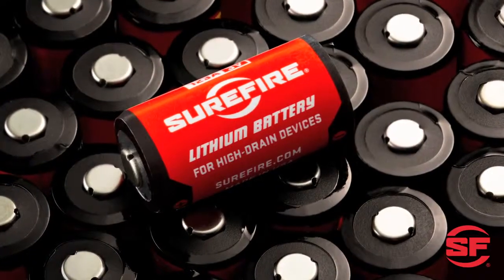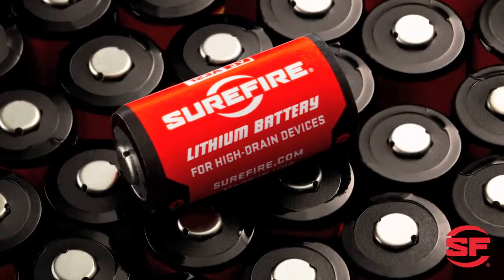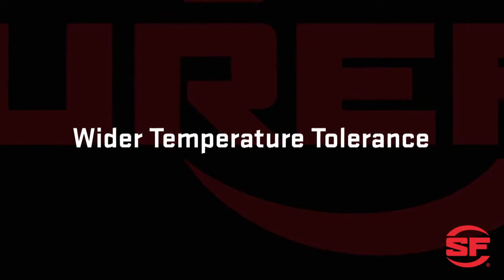Longer shelf life: lithium batteries can retain up to 90% of their original power after 10 years of storage, making them a better choice for emergency preparedness. Alkalines deteriorate much more rapidly.